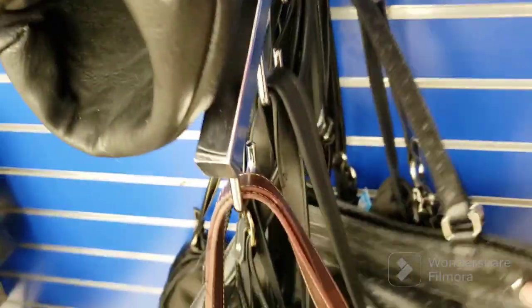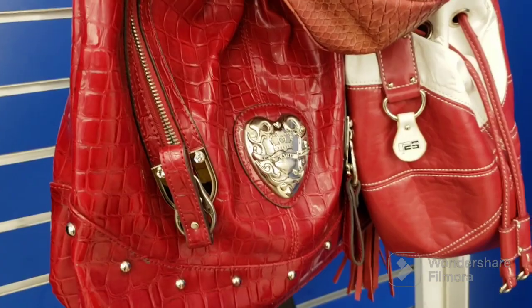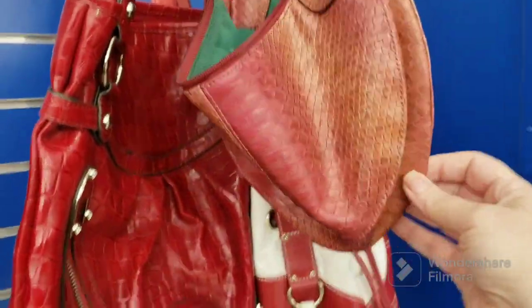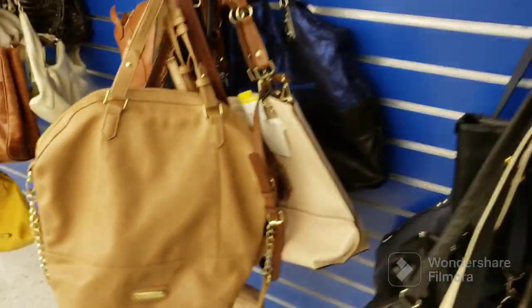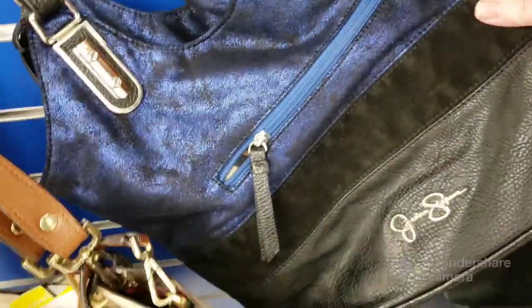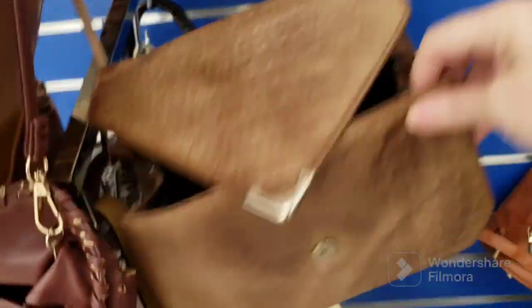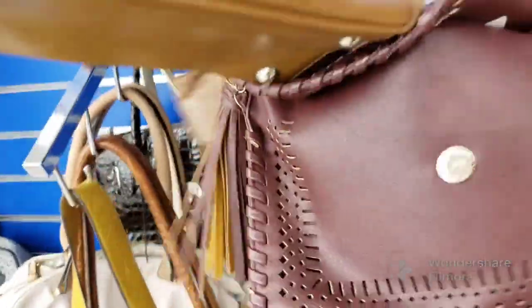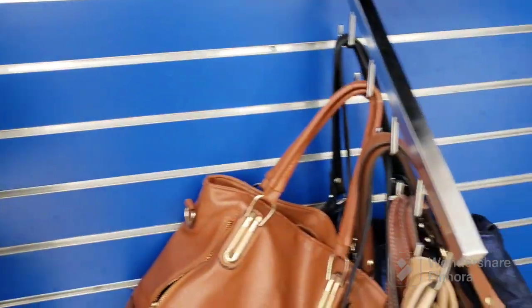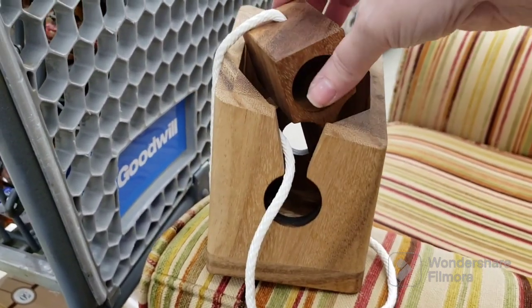A lot of black purses — I get blind when I see a bunch of them. That might be a Kathy Van Zeeland bag. There's a Steve Madden bag, a cool color Jessica Simpson bag. I don't know what that VR one says. One is beat up. That's it for the purses.